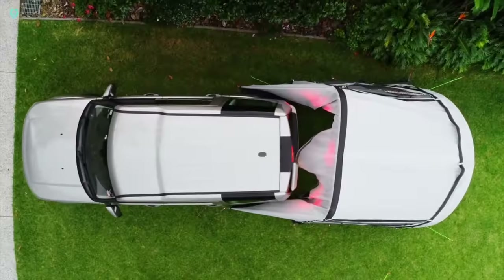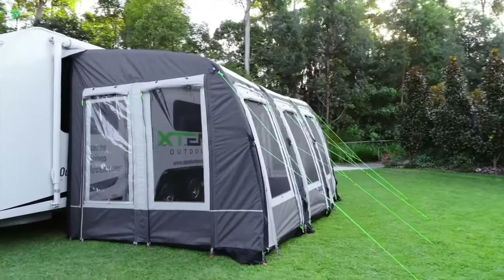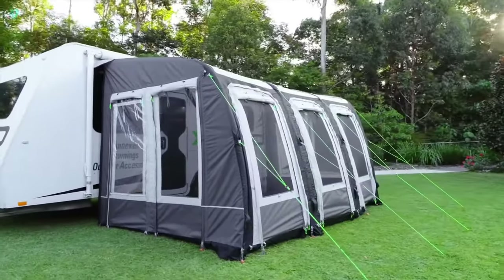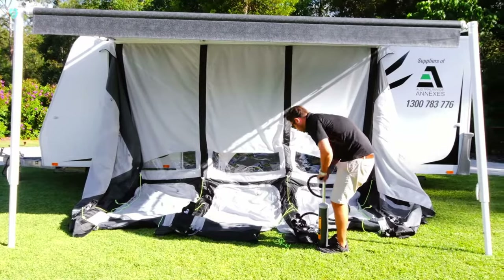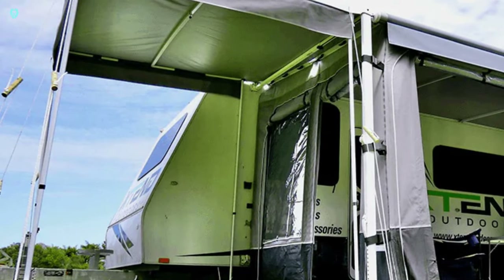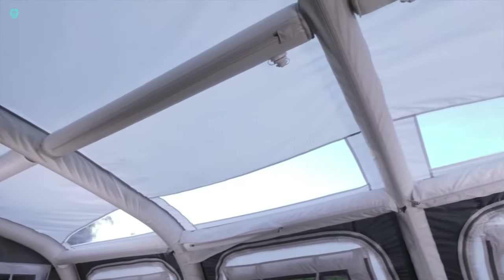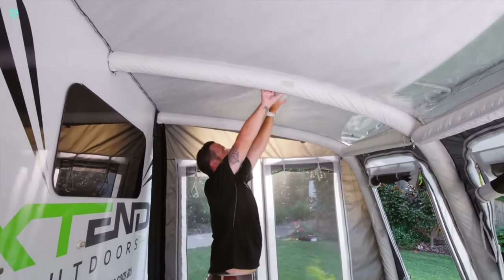So why are they stealing the spotlight in today's video? These attachments inflate just like tents and other movable structures out there. But here's the twist — only the main beams inflate, making setup and packing a breeze. Indoors, these inflatable rooms provide a cozy living space, sturdy enough to withstand rain, snow, and UV light.